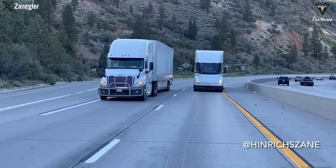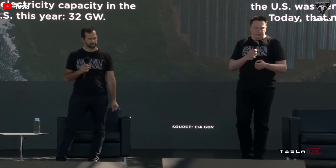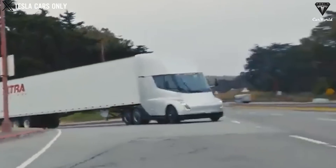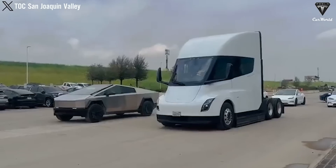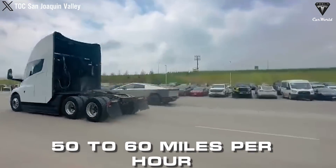The operating speed of the Tesla Semi is reported to be 50 to 60 miles per hour, as revealed by Tesla's designers. This was confirmed in a recording by renowned Tesla Semi enthusiast Henrik Zayn, capturing the Cybertruck speeding at 50 miles an hour with the Tesla Semi even overtaking the electric pickup.